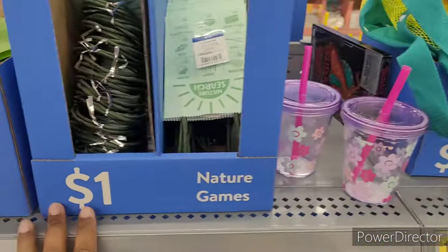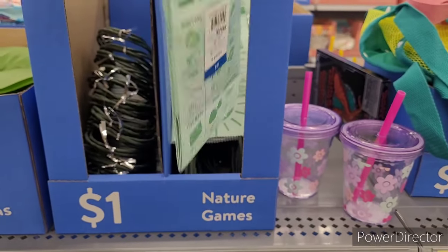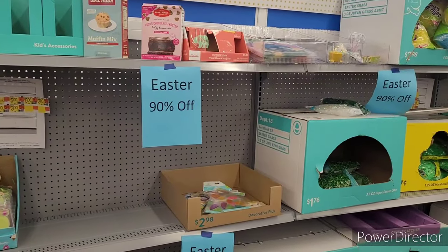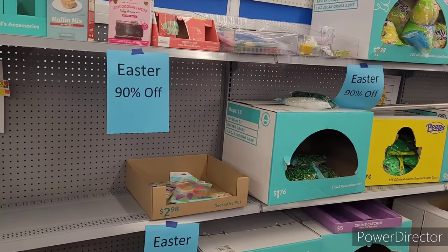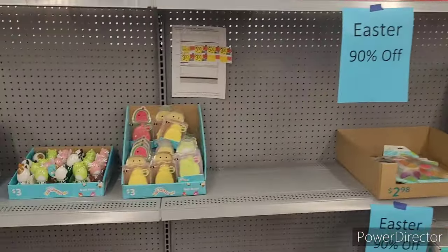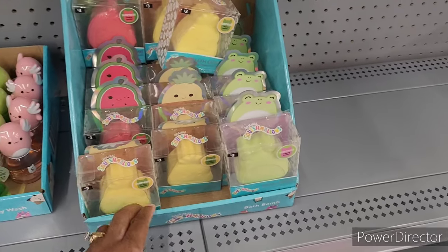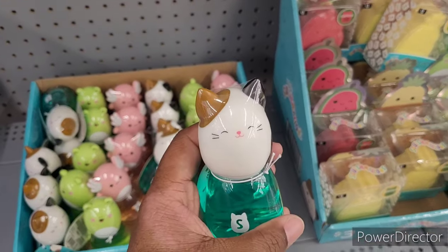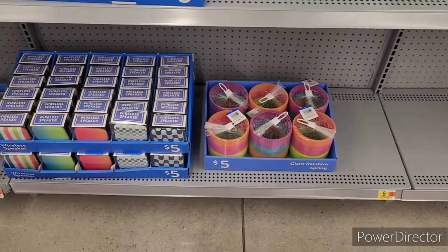Nature games — little scavenger hunt bags, something fun to do with the children. Over here 90% off Easter items — I would have thought they already got rid of everything. There are bath bombs and Squishmallows body wash — those are cute. Giant rainbow spring for five.